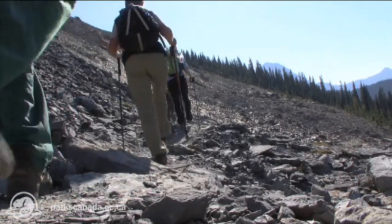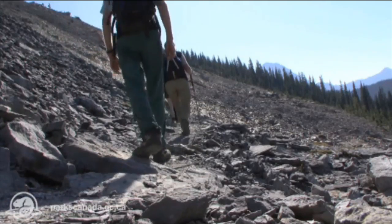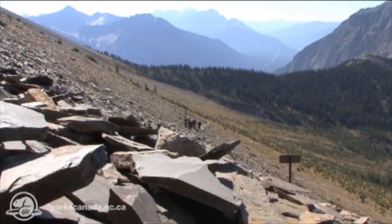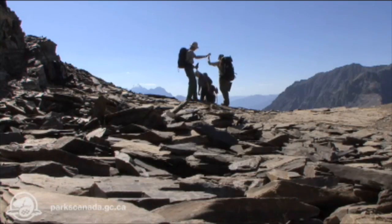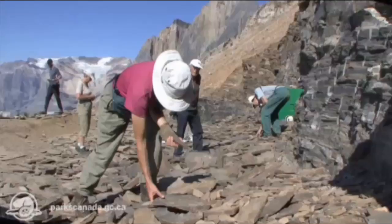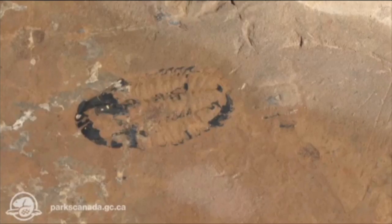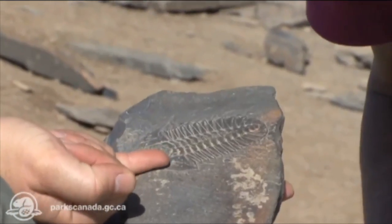Our visit to the Burgess Shale is very special because you really get to be hands-on with the rock, to step into a little bit of history and see some spectacular fossils — and do it in a fantastic surrounding. I mean, one of the most beautiful spots on the planet.